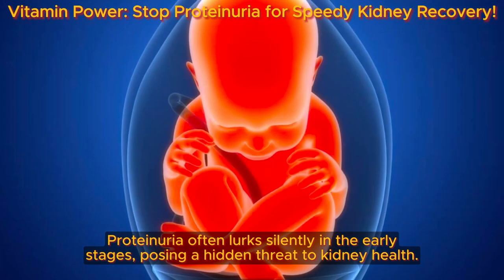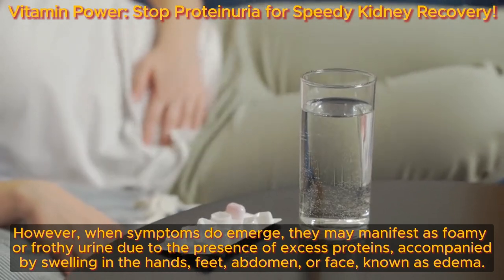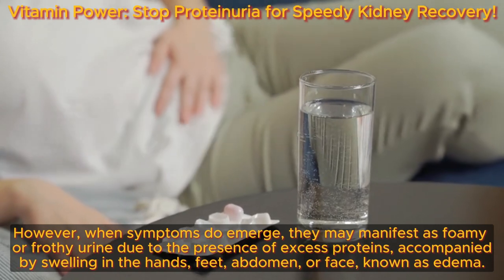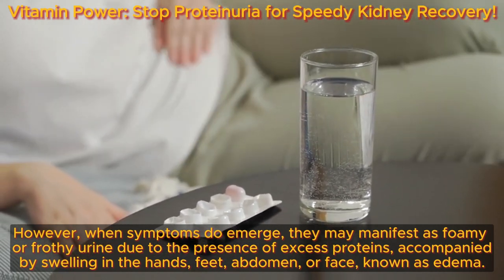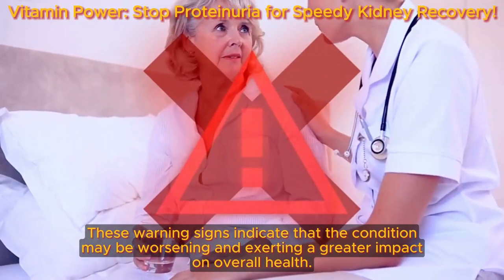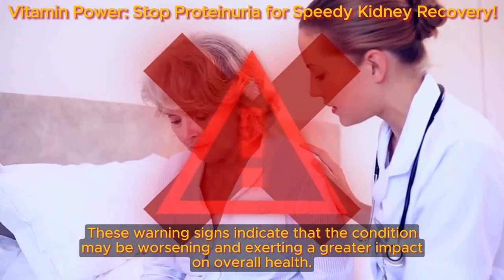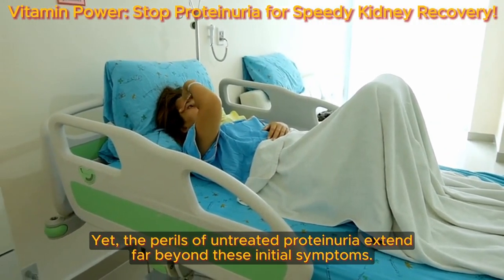Proteinuria often lurks silently in the early stages, posing a hidden threat to kidney health. However, when symptoms do emerge, they may manifest as foamy or frothy urine due to the presence of excess proteins, accompanied by swelling in the hands, feet, abdomen, or face — known as edema. This swelling occurs because the kidneys struggle to eliminate surplus fluid from the body. These warning signs indicate that the condition may be worsening, yet the perils of untreated proteinuria extend far beyond these initial symptoms.